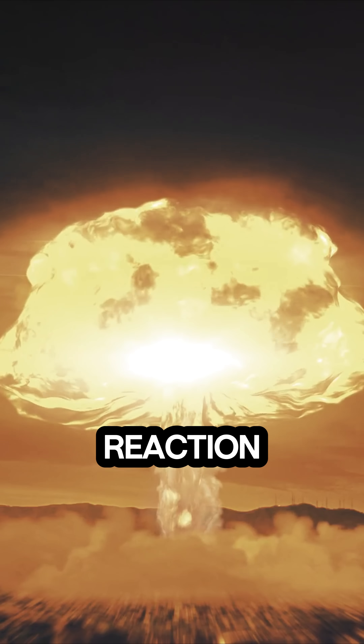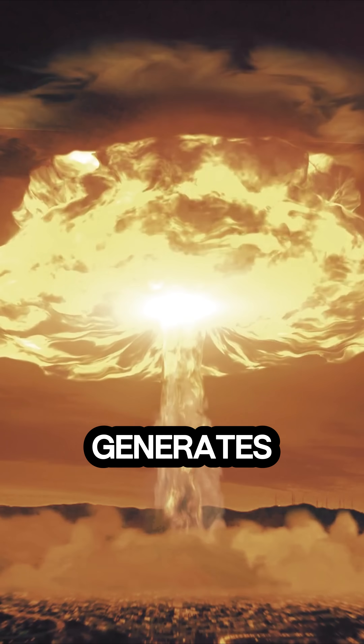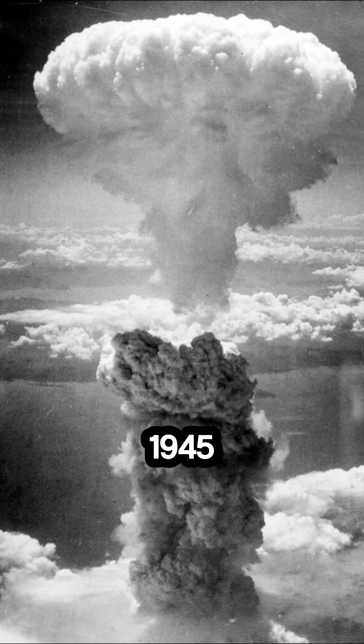starting the chain reaction. The result: an explosion so powerful it generates a massive shockwave, intense heat, and deadly radiation. This devastating technology was first used in 1945, with effects still felt today.